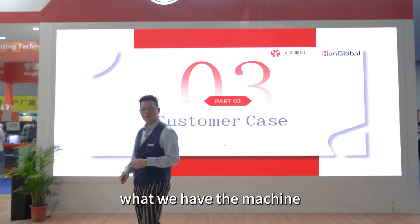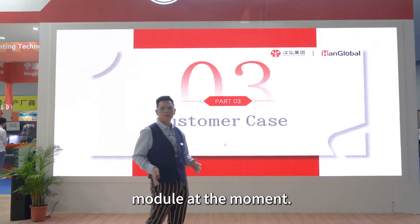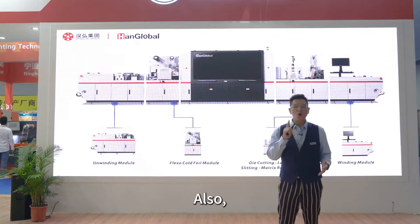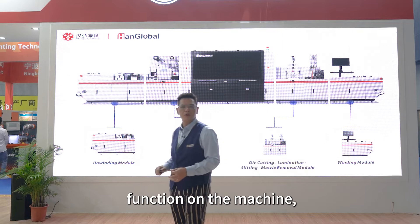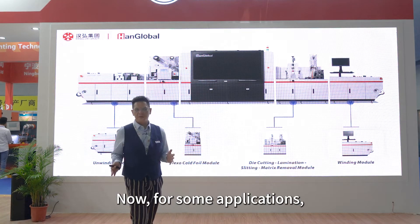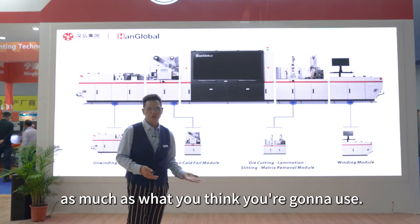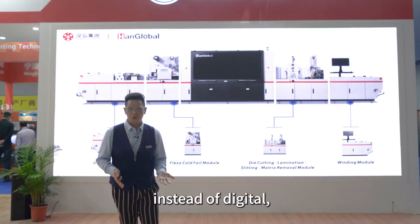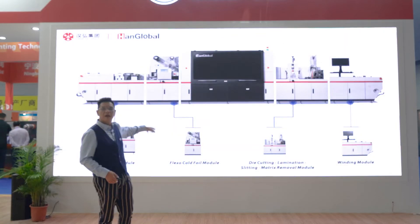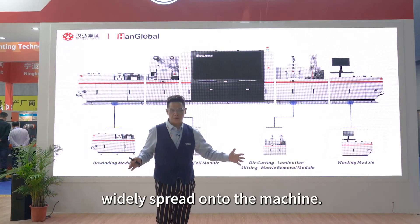Another great thing about the machine is the upgrade function. We have a color module, and we can also add the option of double white. We can also do the hybrid function on the machine, making it a total finished product. For some applications, if you don't need digital white as much as expected, you can use flexo white instead. We can add a flexo module at the front of the machine, and even a cold foil module at the front, so your application range can widely expand on the machine.